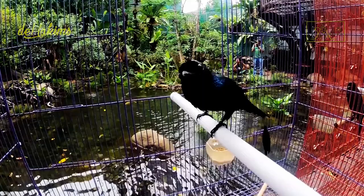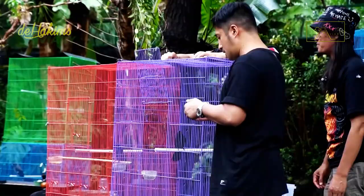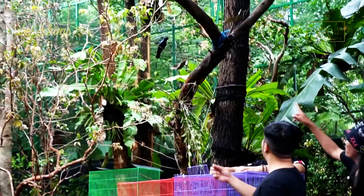He entered the cage again — I think he likes being in a cage!